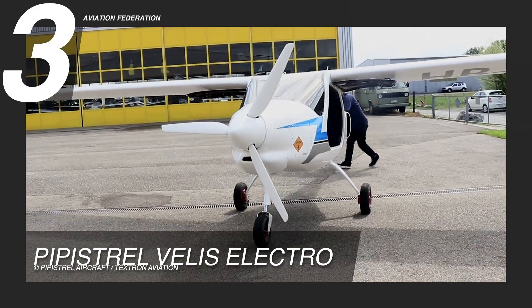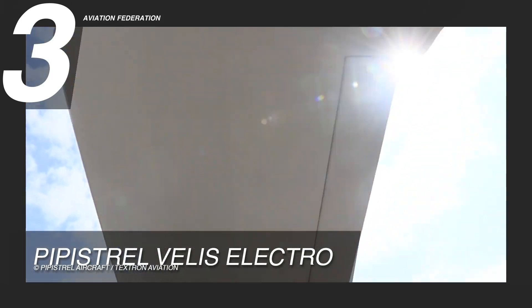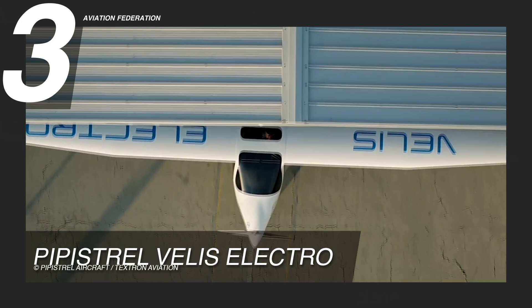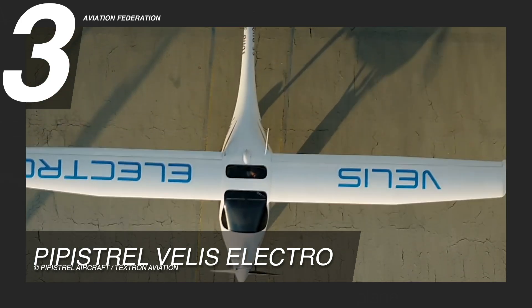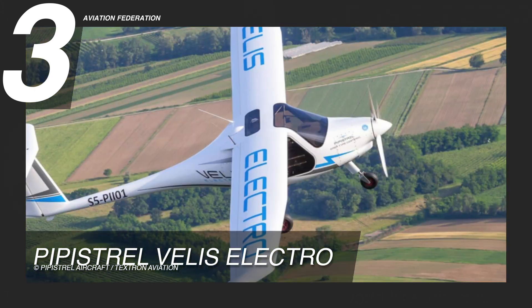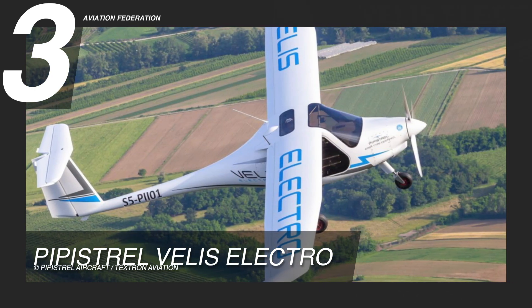Its notable accomplishments include the 2020 Plane of the Year Award by Plane & Pilot magazine and winning the 2021 AIAA Aircraft Design Award, among other things. It has an asking price of over $215,000 US dollars.